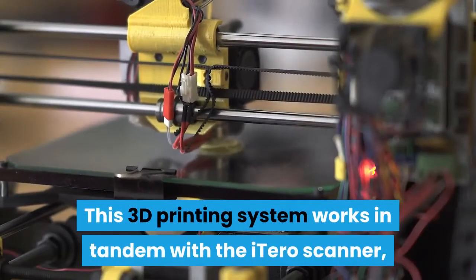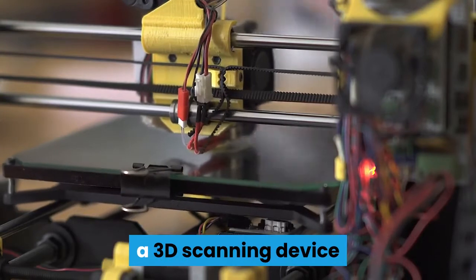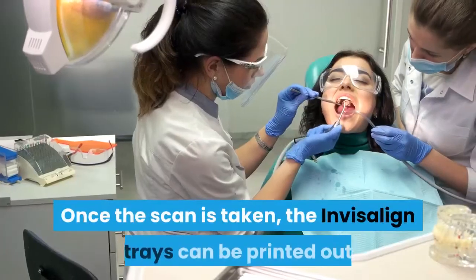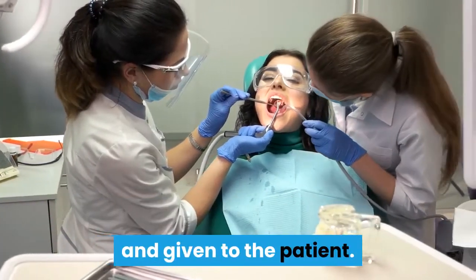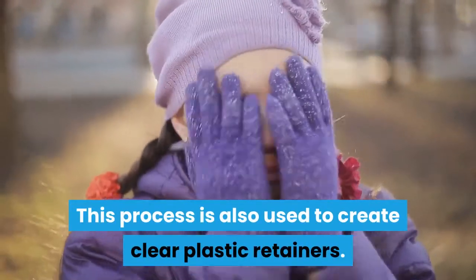This 3D printing system works in tandem with the iTero scanner, a 3D scanning device that provides precise intraoral images of a patient's teeth. Once the scan is taken, the Invisalign trays can be printed out and given to the patient. This process is also used to create clear plastic retainers.